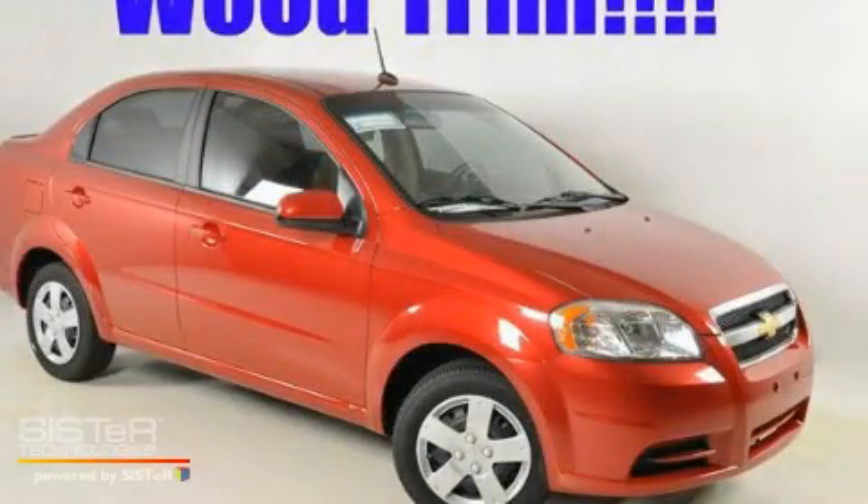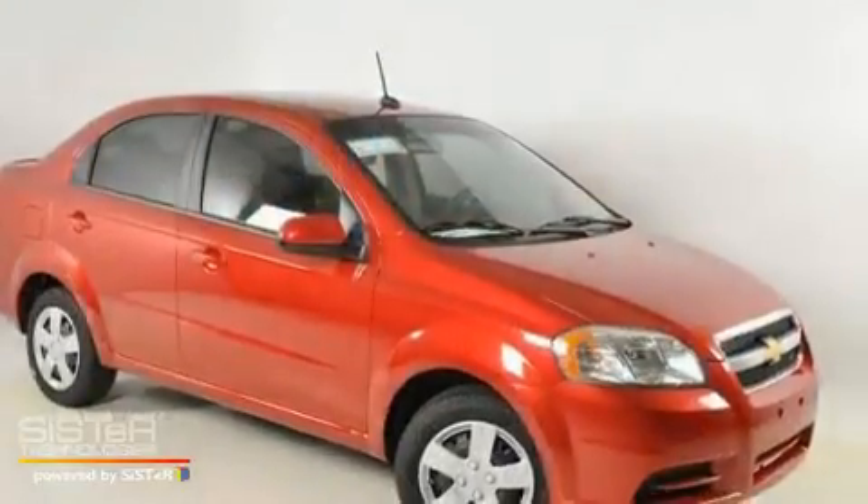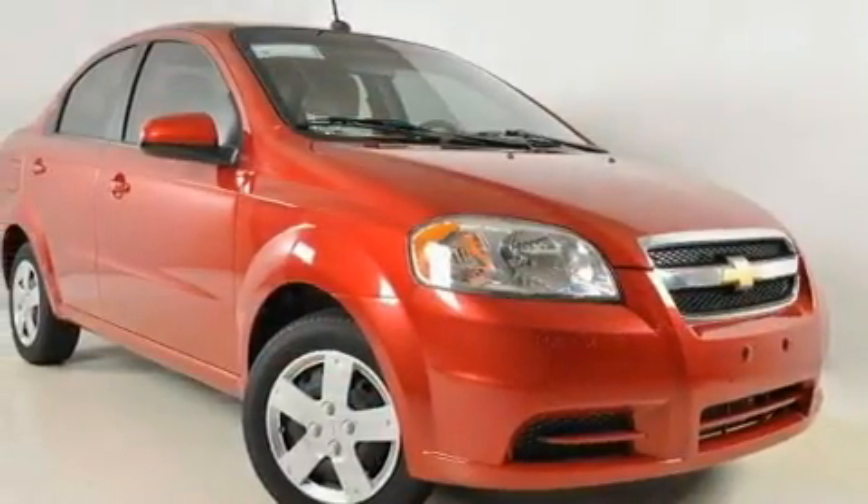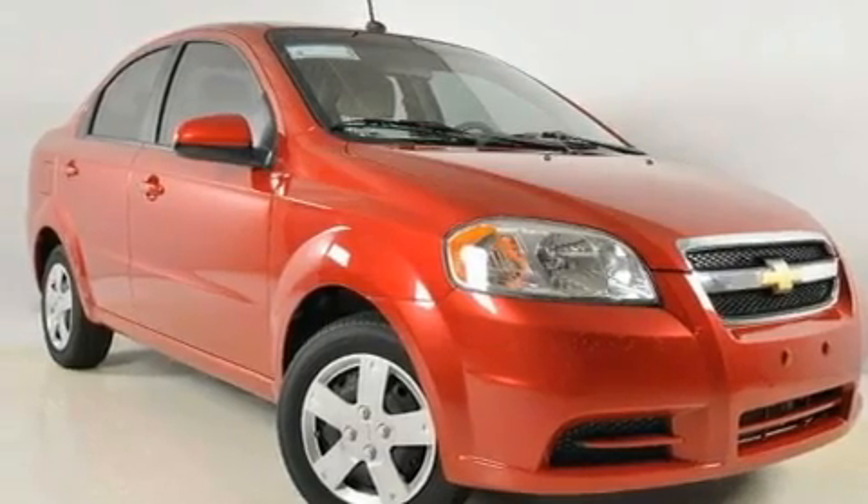This is a brand new 2010 Chevrolet Aveo, a car that makes doing your part for the environment easy. It has a 1.6 liter 4-cylinder engine and a 4-speed automatic transmission.